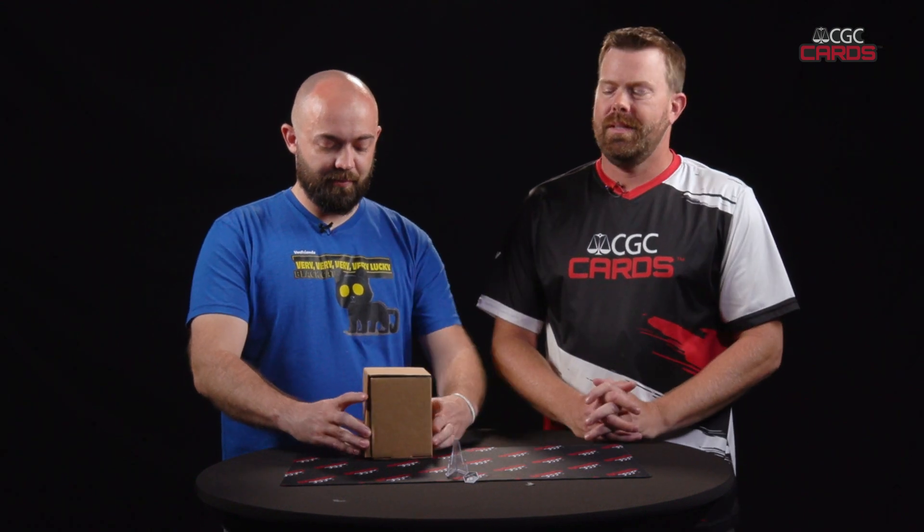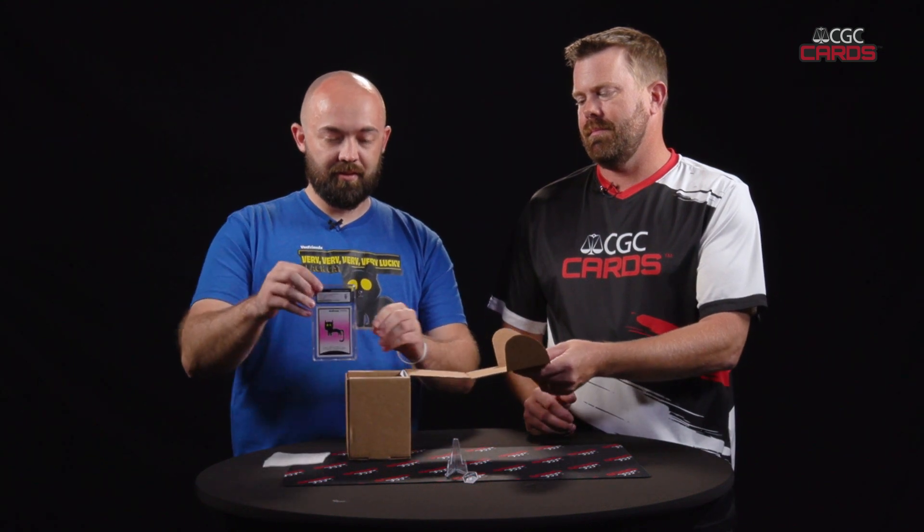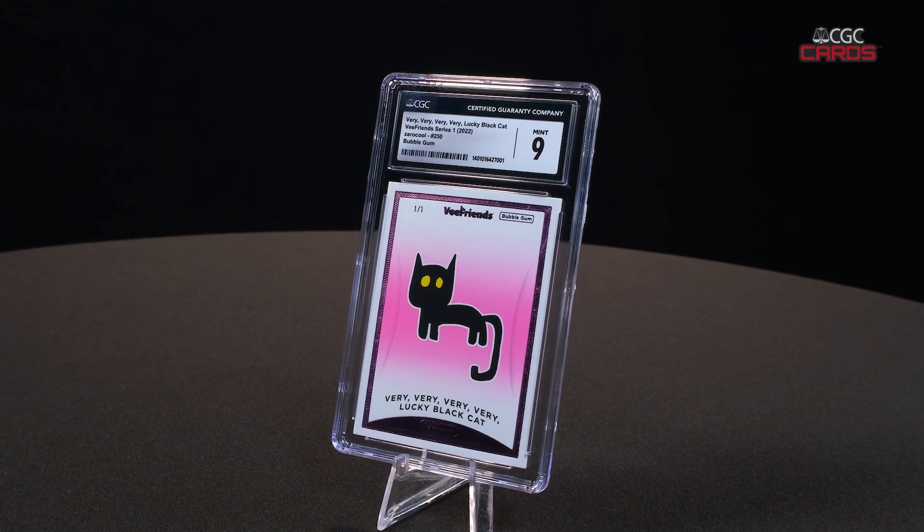JJ, you went to lunch. We graded the card for you. We have it here in a holder. I'll let you do the honors. Yo! Boom, big mid-nine on that black cat. There we go. Mid-nine — beautiful card.